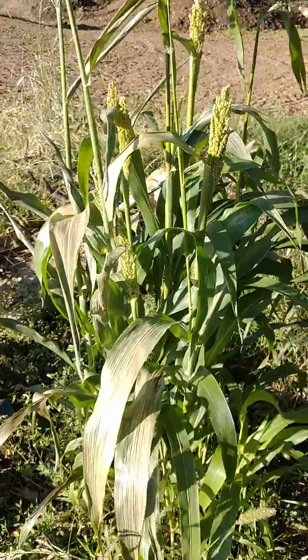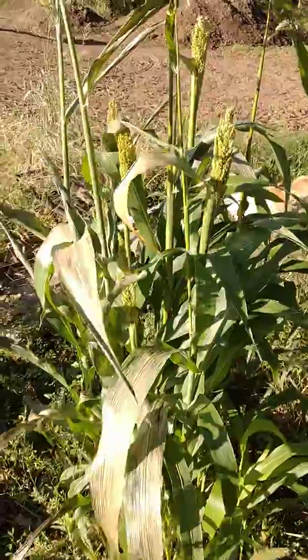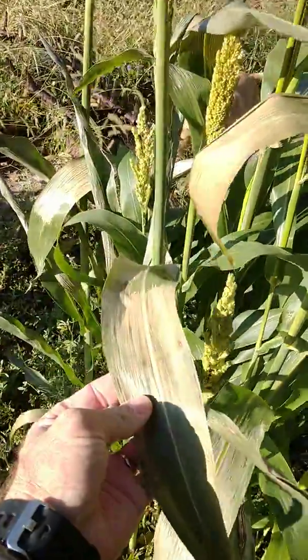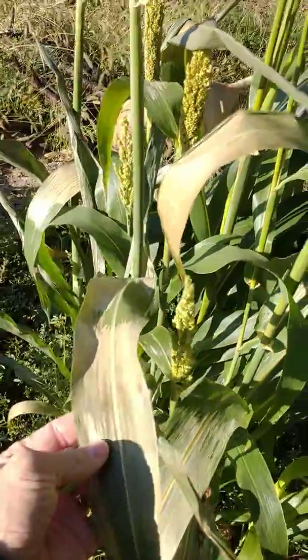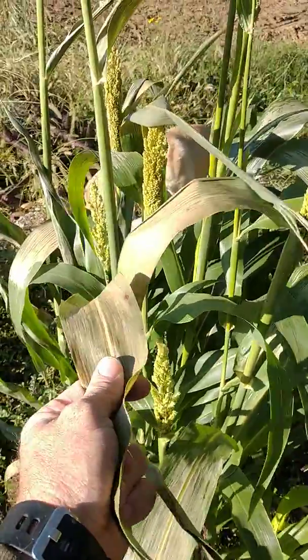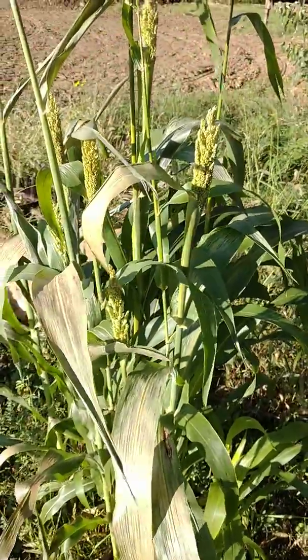Let's say you're green chopping and you need to take feed from the field to the bunker because you're out of feed — this is not a safe crop to feed as green chop. This plant has prussic acid in it, and by the time you chop it, haul it to the bunk, and feed it, there will not be enough time for the gas to escape from this leaf material.